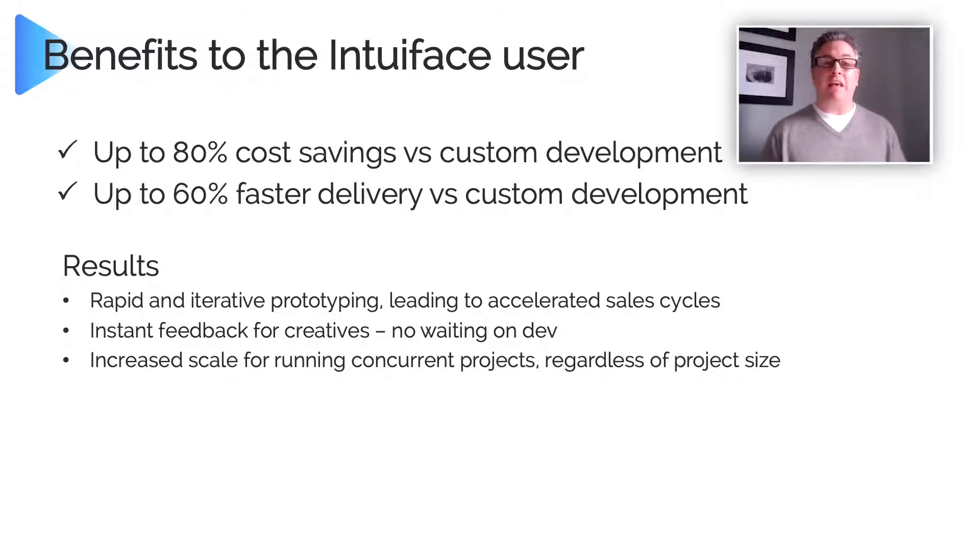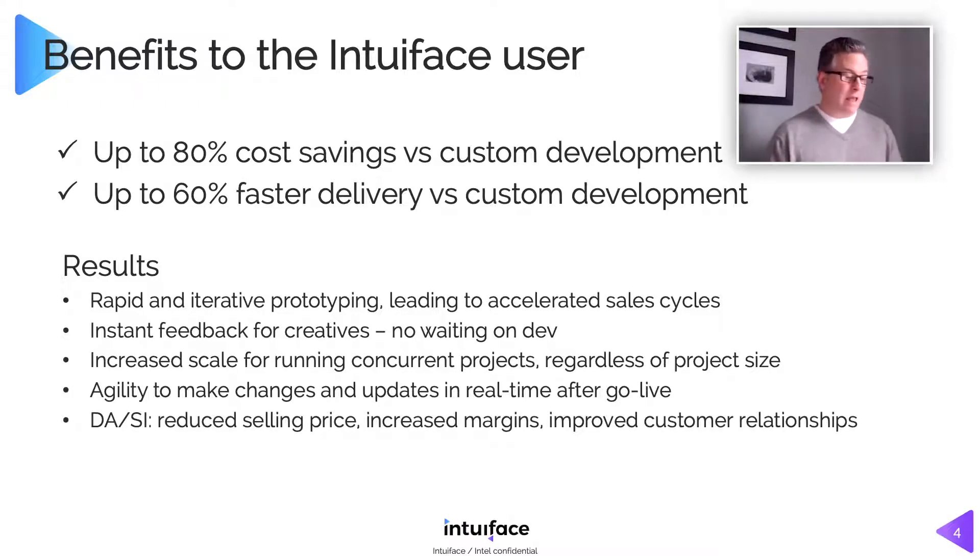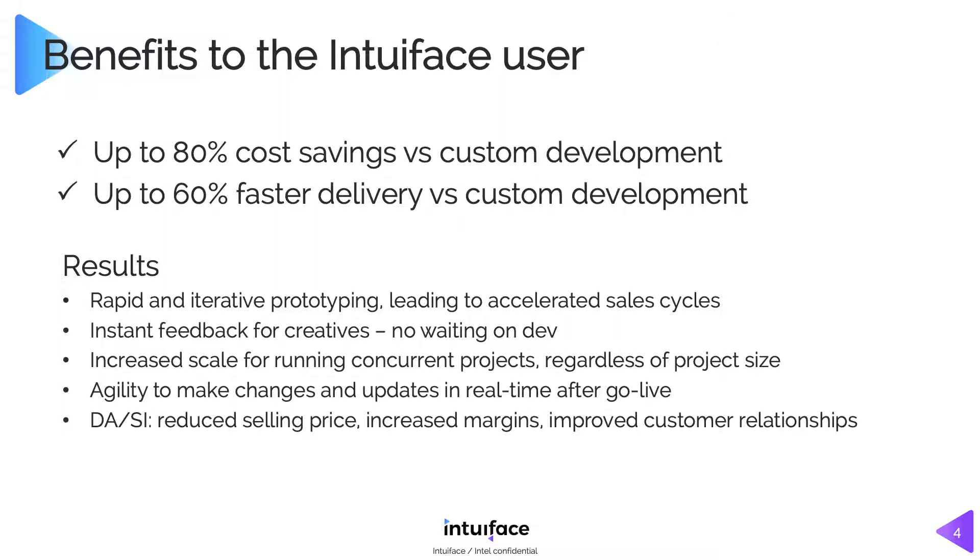There's a scale benefit here as well. If it's faster and less costly to build these things, maybe you can do more projects. If you're a sales team, maybe you're building more sales pitches. If you're an agency or an integrator, maybe you just bring in more clients because you can scale. It's very easy to make changes — if you want to put a period on the end of a sentence, it takes seconds and costs nothing additional. If you're an agency or integrator, you can deliver or exceed client expectations, do it at a lower price, and still clear a higher margin than with custom development.